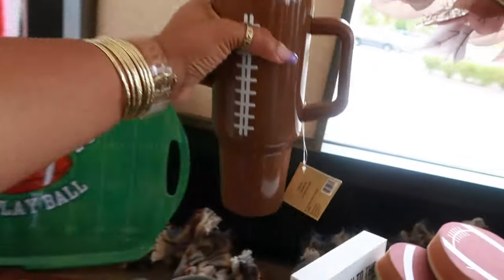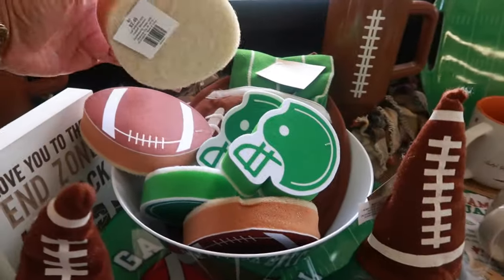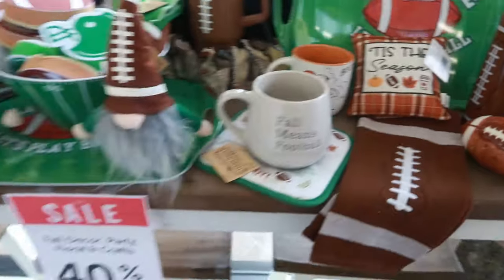Look at that, it's $26. You got the little sponges. The girl just told me all the fall stuff is on sale. Tis the season — that little tiny pillow. All this stuff is cute. Okay, let's get in here.